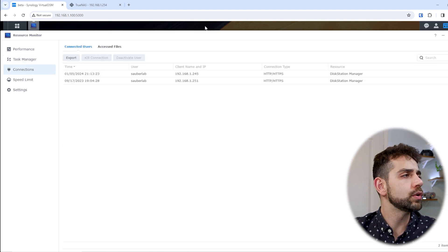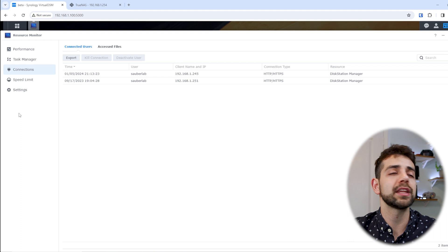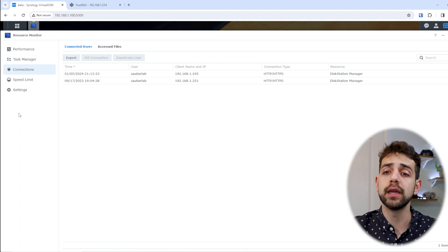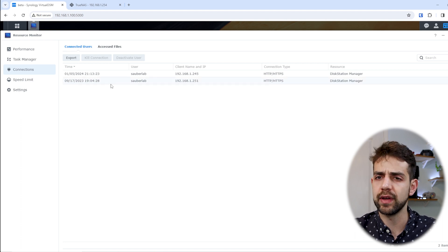Also, you can go to Task Manager and see exactly which application is using how much of your system resources. In TrueNAS, you cannot see specifically which application is using more or why. You can also see which devices are connected and what the I/O is for each specific connected device. Basically, the Resource Manager works much better and is more visual in Synology NAS compared to TrueNAS.